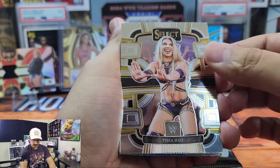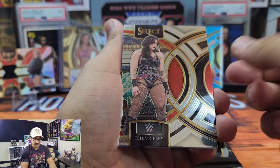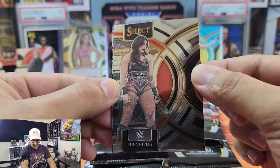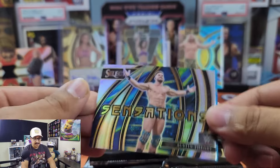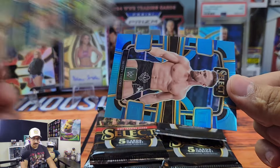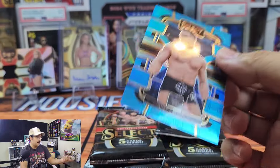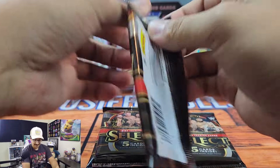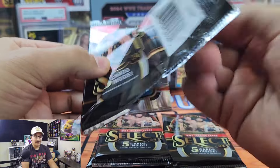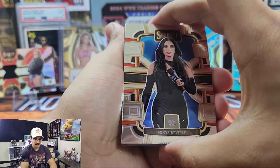We got Thea Hale — she's definitely come into her own character. Tommaso Ciampa, one of my personal favorites, one half of DIY. Rhea Ripley — as you can see this is a different design than the Concourse, so there are going to be different pictures. Then we have a Sensations insert of Austin Theory — these look really really great. And then another Austin Theory in the blue — this Concourse is to 249. Austin Theory has always kind of haunted me throughout all the WWE releases. We got Sonja DeVille as well.